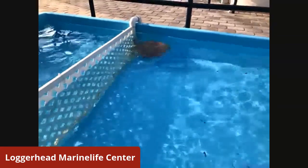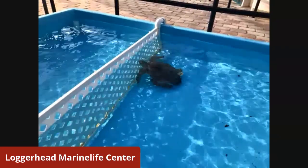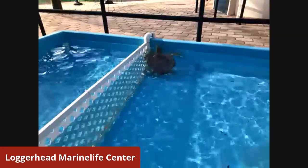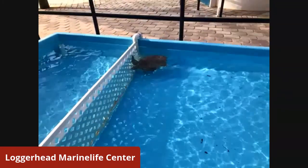Tyler does have some internal infections going on because of that shark bite, so that's what Tyler is still being treated for. They're all very hungry this morning, that's for sure.